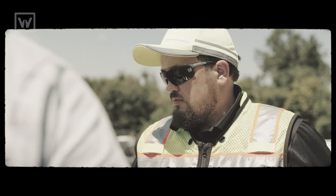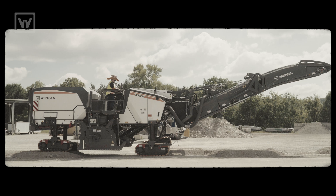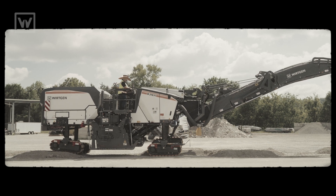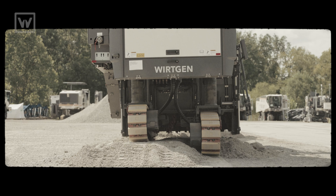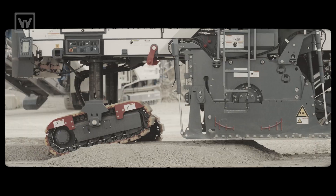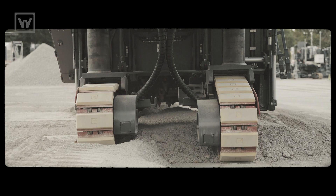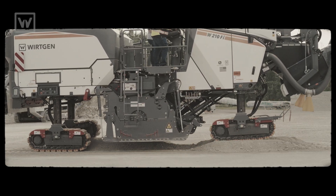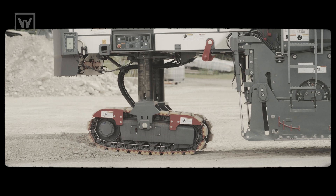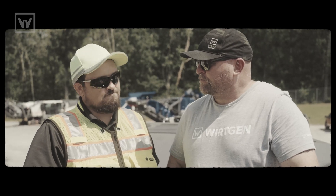Let's do this. All right. And that's parallel to surface. Not bad.